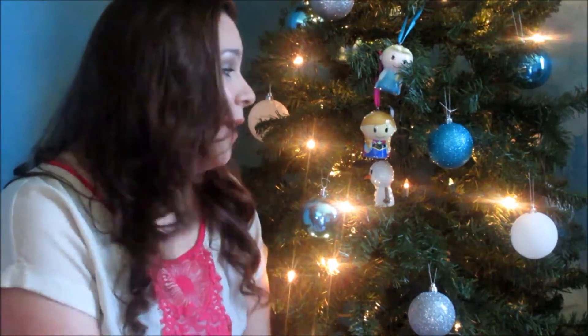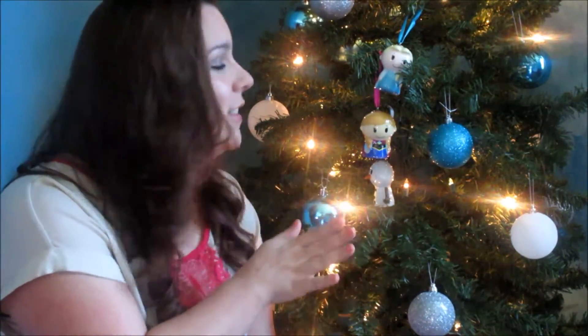Thank you very much, Hallmark, for sponsoring this video. I absolutely love these itty-bitty ornaments — they are so adorable. I'm definitely going to get some more for our trees so that the kids will have safe ornaments to play with. Thank you guys for watching, I hope you have a wonderful holiday, and we'll see you guys later!